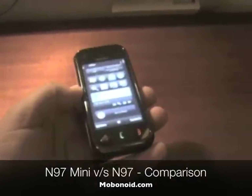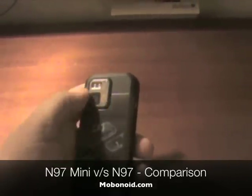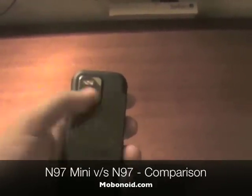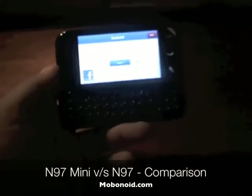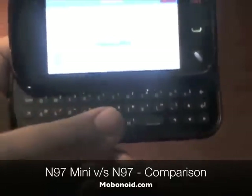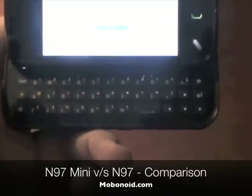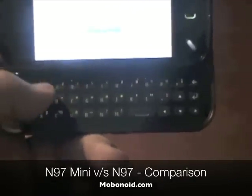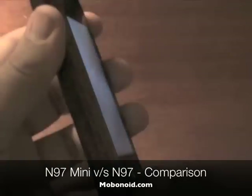The N97 Mini features quite a few improvements. As you can see, there's no camera cover, so the problem people were having with the N97's cover scratching the lens is gone. We also have a new redesigned keyboard — this one lacks the dedicated d-pad but does have dedicated arrow keys. The spacing on the keyboard seems much better, and despite the smaller size, I doubt people will have problems typing on it.